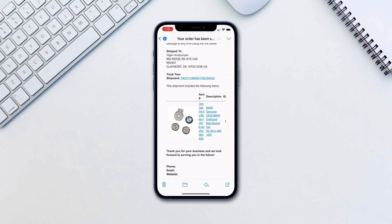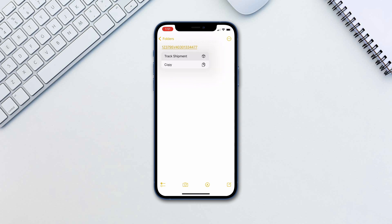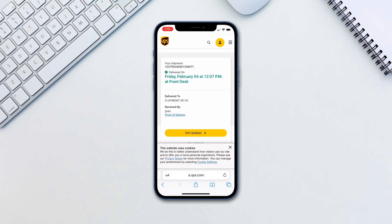Open Messages or Mail and locate the tracking number you want to use. You can also save a tracking number from the web in a Notes app. Press the tracking number and select the track shipment option. This will open up Safari with the carrier's tracking page and automatically enter the tracking number.